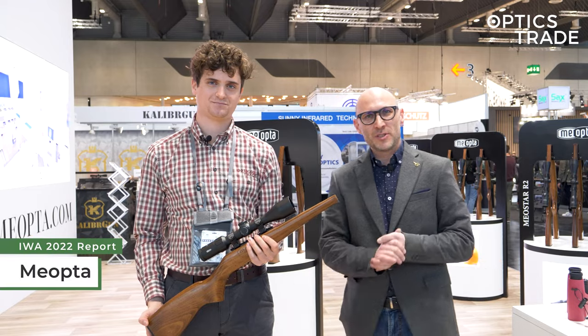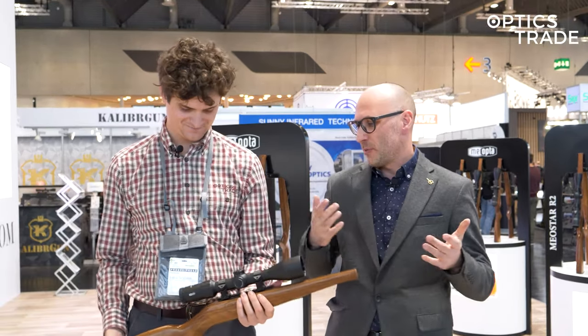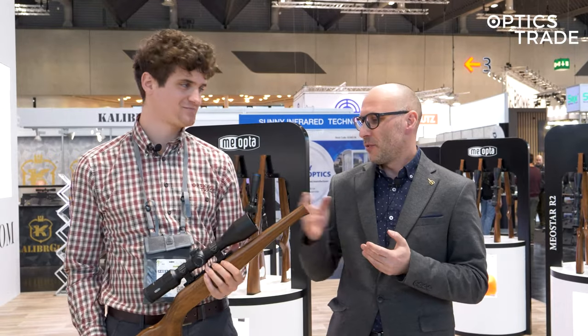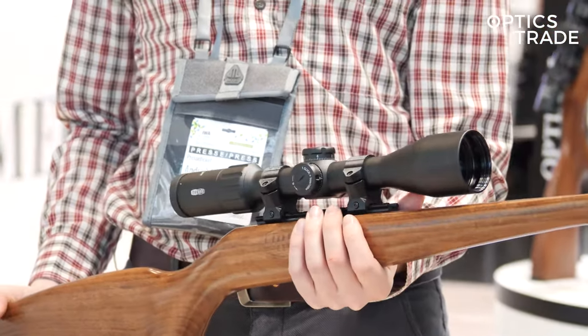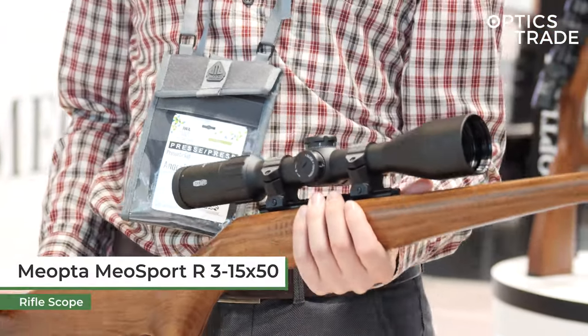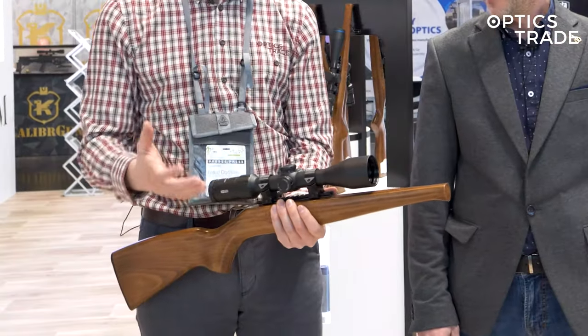We are here at EVA 2022 at the Meopta booth, and they have one really exciting product this year. They were already introducing it in the US, but now the European market follows. This is the Meo Sport R — it's a 3 to 15 by 50, second focal plane scope, meant for hunting. It's an all-around hunting scope.